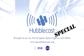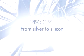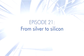This is the Hubblecast — news and images from the NASA ESA Hubble Space Telescope. Travelling through time and space with our host, Dr. J, aka Dr. Joe Liske. Hello and welcome to this fourth special episode of the Hubblecast, celebrating the International Year of Astronomy in 2009.